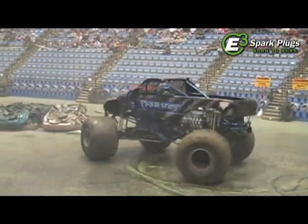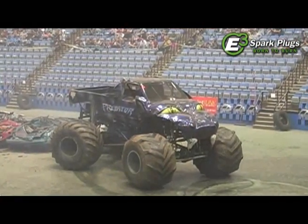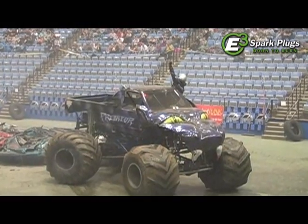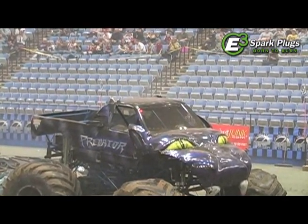Pizzo really seems to be using this to his advantage, keeping great momentum and whipping that Predator around the arena floor. Now he's catching into some great donuts, walking it across the floor. A great run for Predator — that could be a winning run tonight. We'll see what the crowd has to say a little bit later.